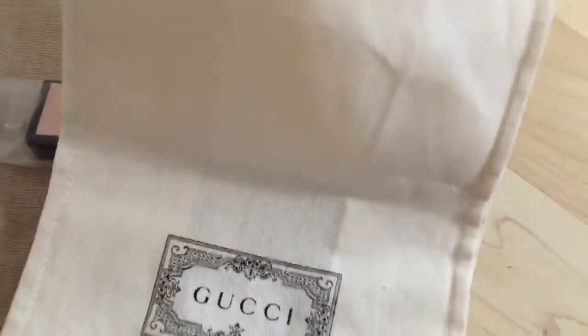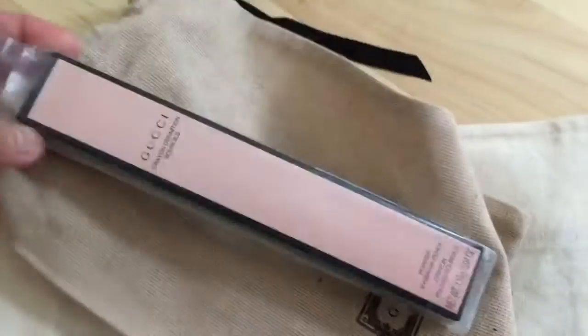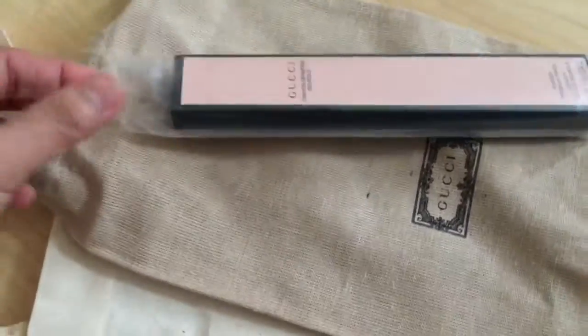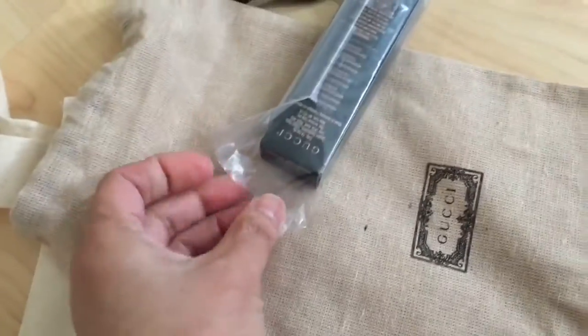This is so pretty, guys! Look — it's a very different color inside where you put your items. I have lots of items, so let's open this up.